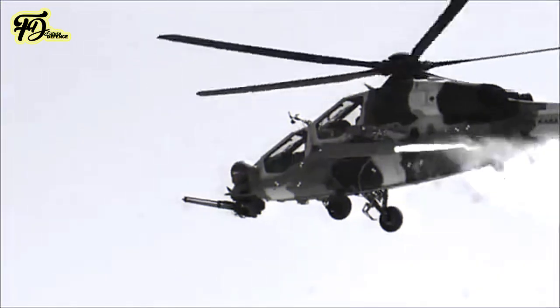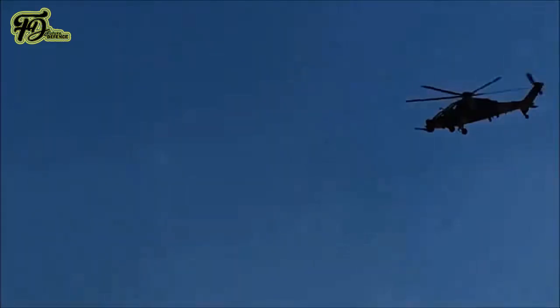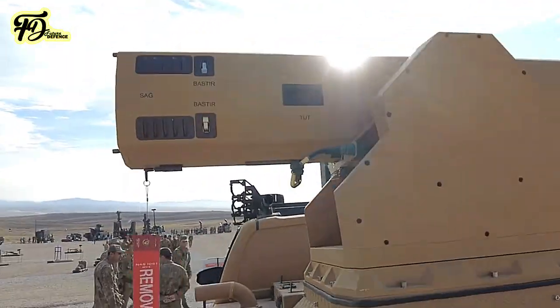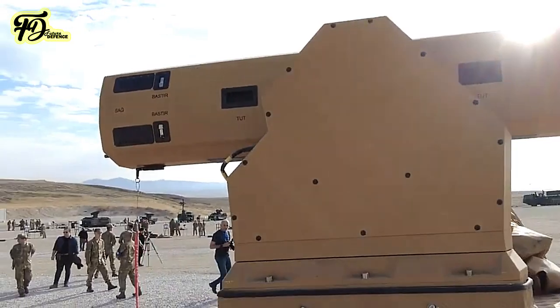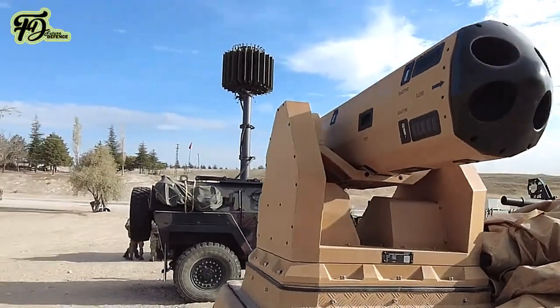Sirat, primarily used in attack helicopters against ground targets, can neutralise lightly armoured, unarmoured, and moving targets. With this new configuration on pickup trucks, Sirat continues to demonstrate its versatility and cost-effectiveness, providing a reliable solution for various military applications.